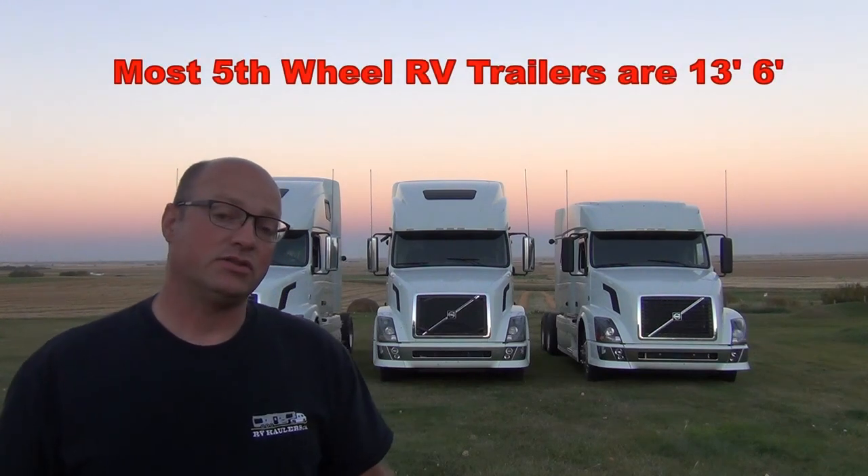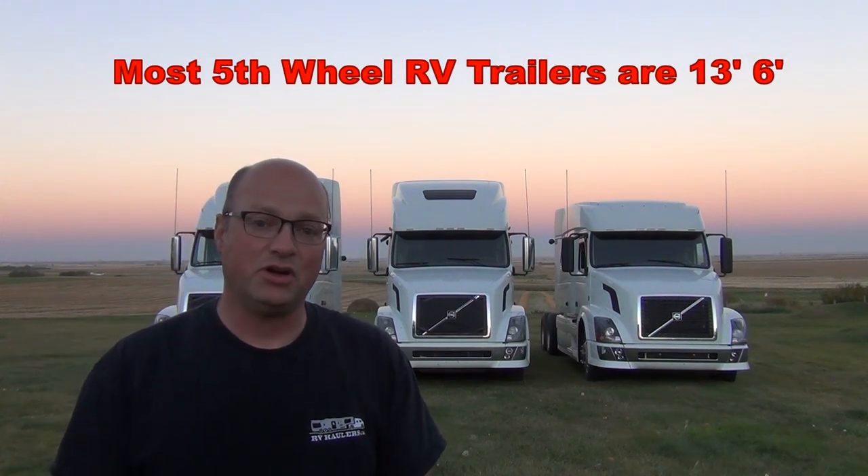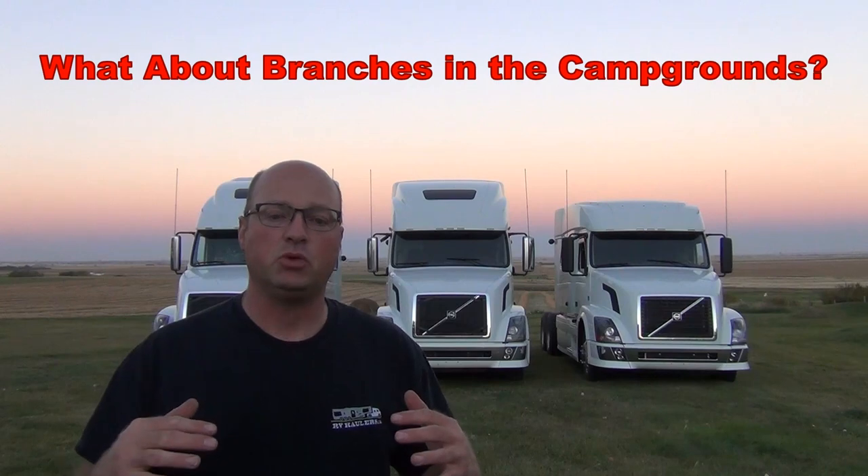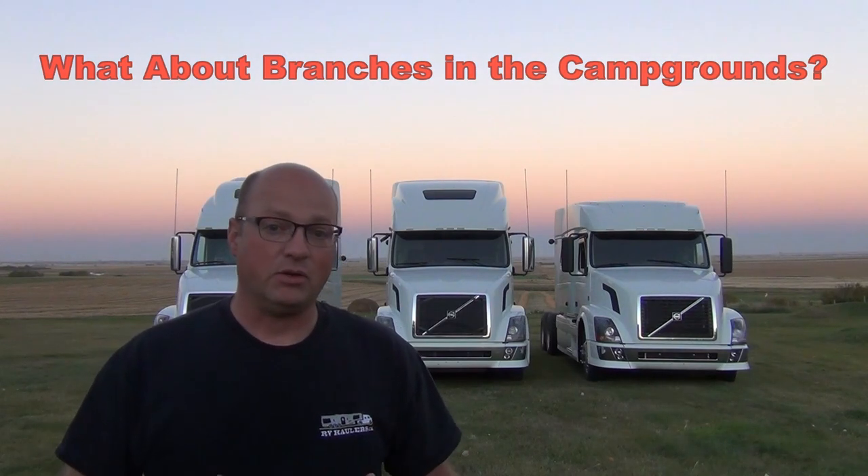Another consideration: if you were to put a standard fifth wheel RV trailer behind these trucks, most trailers are 13 feet 6 inches tall — actually three inches taller than the taller trucks you see behind me. One of the common questions I get is, what about going into campgrounds where there might be some low branches? The reality is other people have traveled through all of those roads and campsites pulling in with 13 foot 6 inch tall trailers, and you're pulling in with a 13 foot 3 inch tall truck in the case of a 670 or a 780.